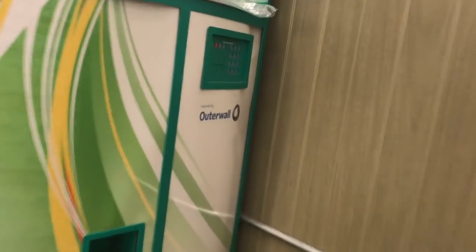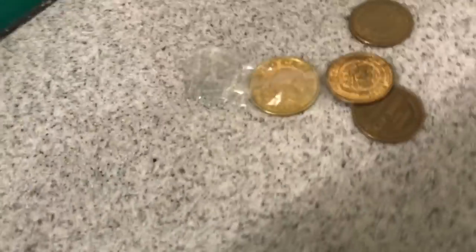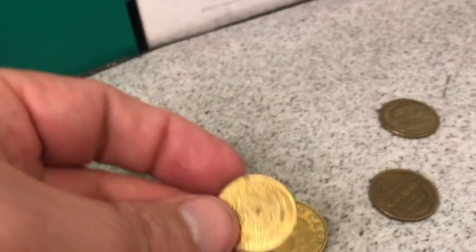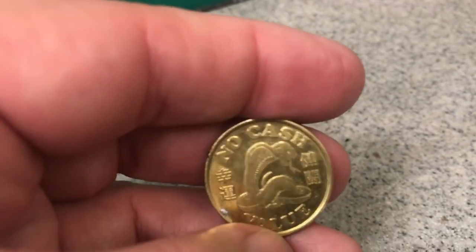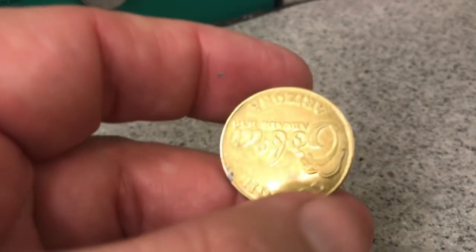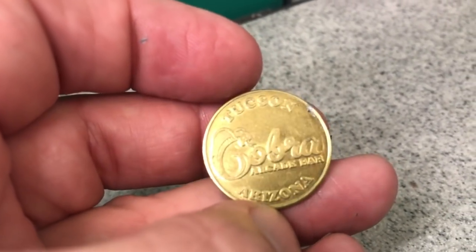I see some coins up there. Let's see if there's any down here — none down below. There's one on the floor as well. We got some stuff up here. Looks like tokens. Nothing in there. That's a car wash token right there — that's perfect, I'll use that. What is that? Oh, it's a Cobra. I don't know what that is — no cash value, but it's got a Cobra, it's pretty cool.